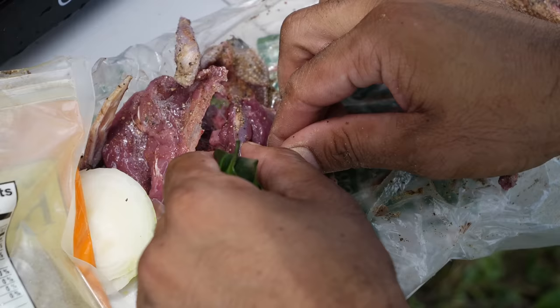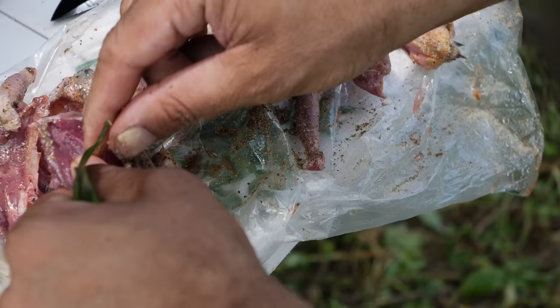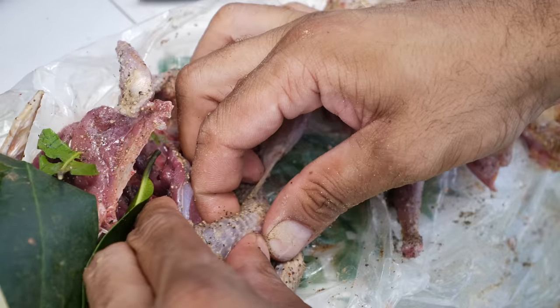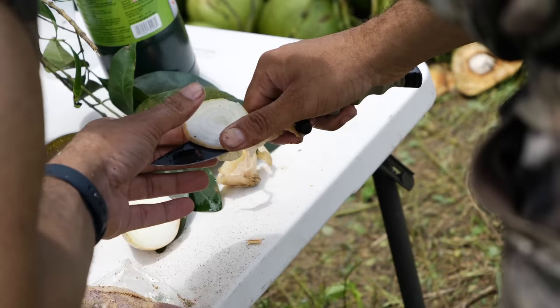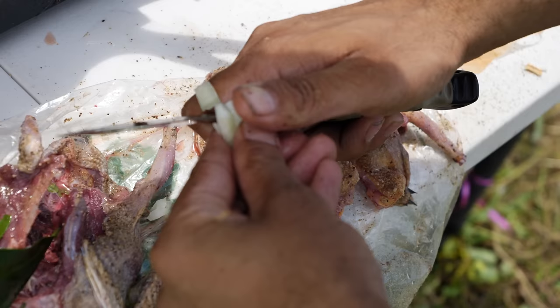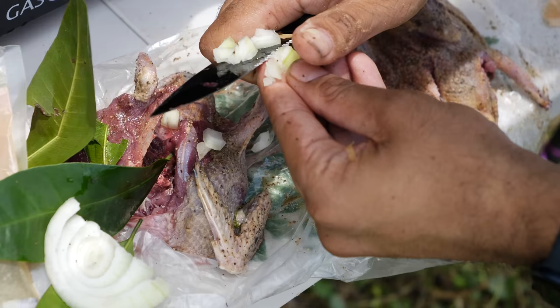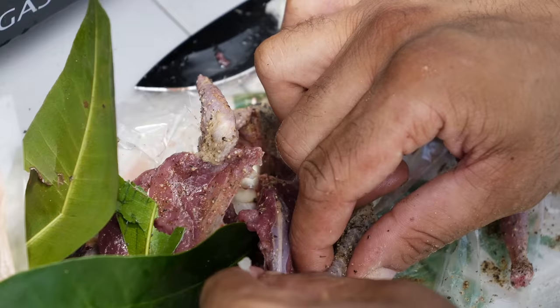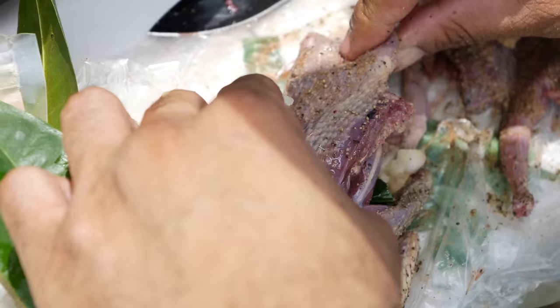Separate the leg from the thigh and the breast. Stuff it with pimento seasoning and a little onion. Just a little cut from the breast down to the thigh, stuff it in there. Make everything go in so the seasoning soaks right in there. Do the same thing for the rest of them.